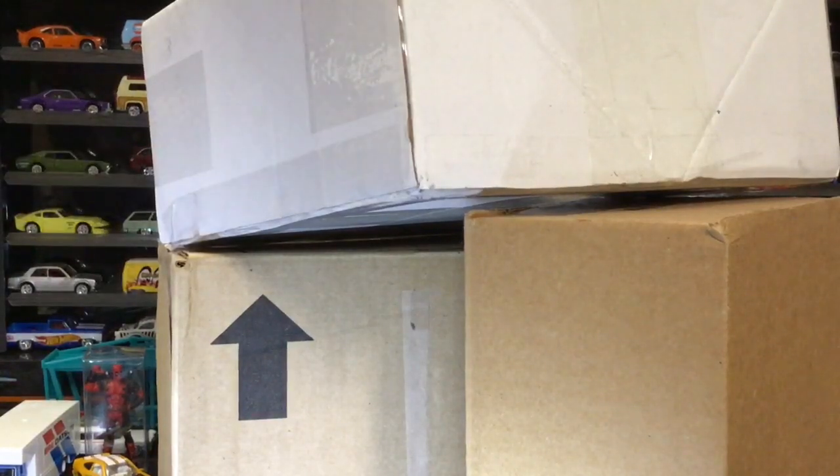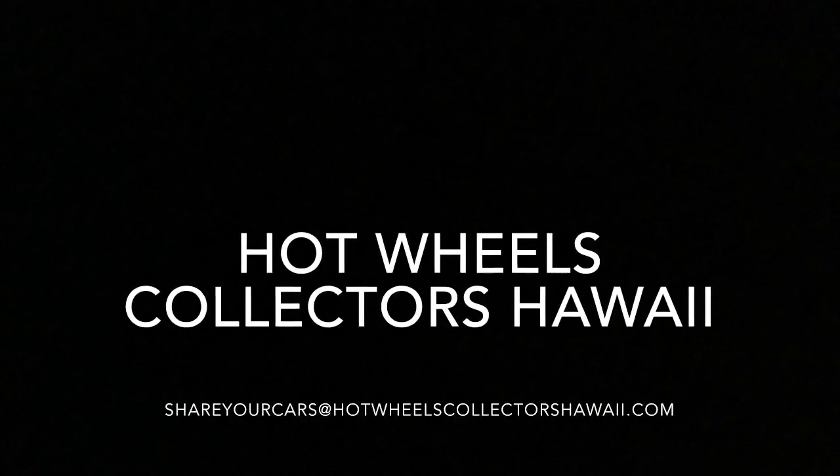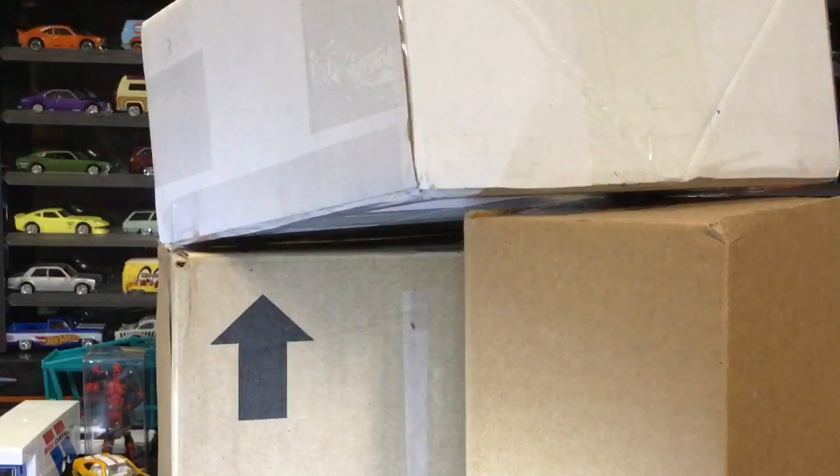Hit the brakes, check it out — we got mail call right here! Hot Wheels Collectors Hawaii! If you like watching our videos, subscribe to our channel and don't forget to ring that bell on top so you get notifications for the newest videos that we put out.